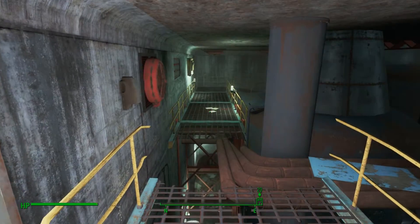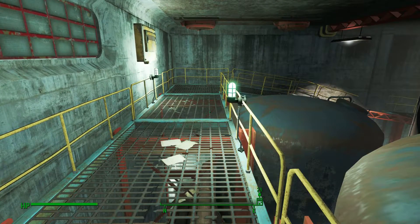Anyway guys, there we go. I hope that was useful. If it was, please don't forget to hit the like button, comment if you found it useful, and subscribe to the channel for more Fallout 4 in the future. See you next time guys.